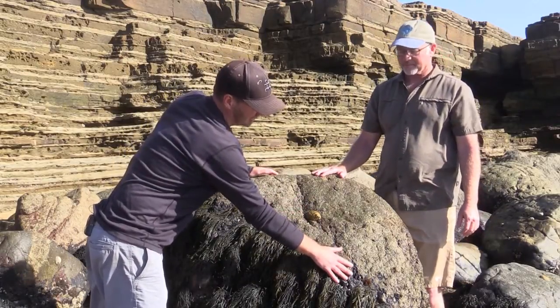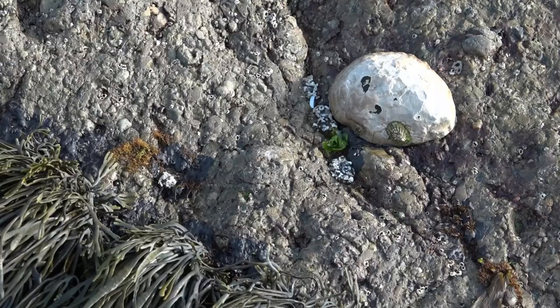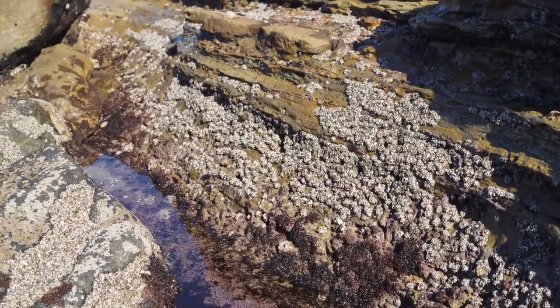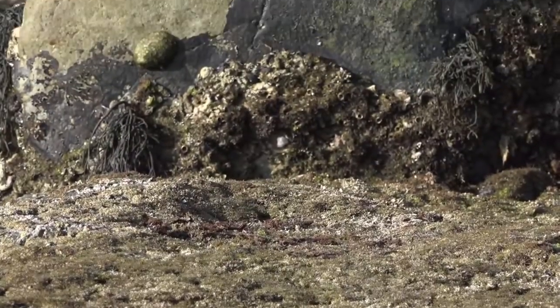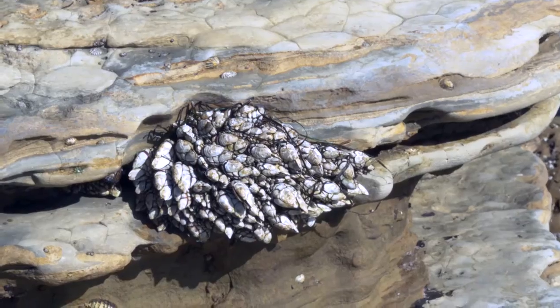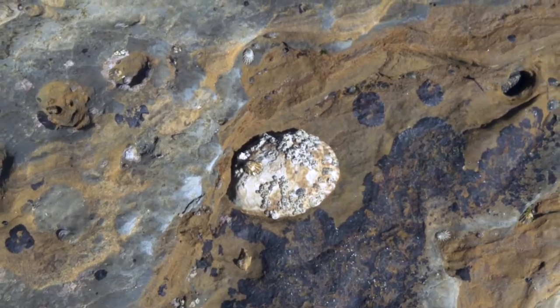These owl limpets will actively farm these open areas on the rocks and they can stay in these same locations for several years. This area has lots of aggregating and solitary sea anemones that cover the flat and less exposed areas. Keep walking through this area and look at the sides of the large rocks — there are several good clumps of gooseneck barnacles and of course a lot more owl limpets.